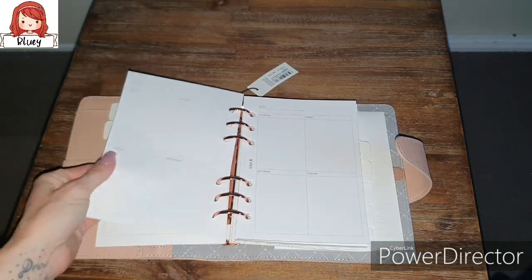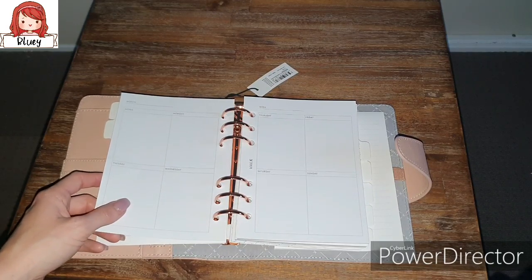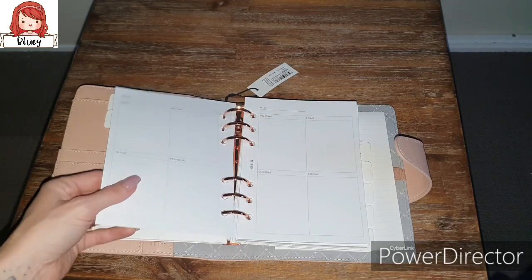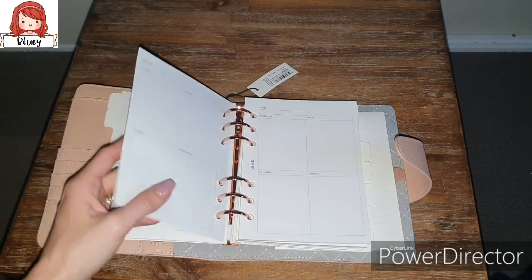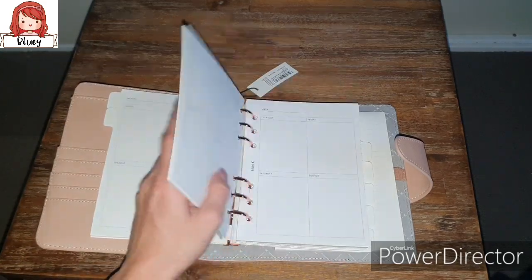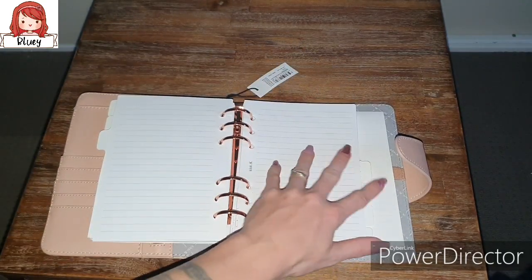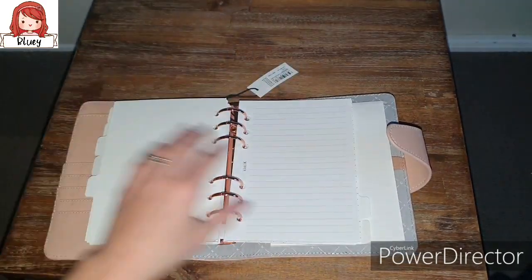They kept the paper! Let me just check because I've got it in my other one - I want to make sure they did stick to the actual paper. Yes, they did - that's awesome. The one that came with the cream one is a little bit thicker than these, but I'm still going to buy the B6 inserts because they'll fit this perfectly. For the third divider we have some lined paper, and then more lined paper for the fourth divider. Fifth divider - more lined paper.